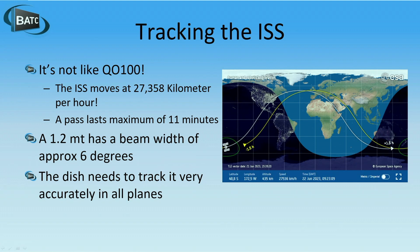This was actually written for a non-AMSAT audience, but of course you'll understand: it's not like QO-100. It's moving rather fast and a pass lasts a maximum of 11 minutes, which means there's an added level of complication. You need to track it, and a 1.2 metre dish has a beam width of about 6 degrees, so you've got to keep it fairly accurate for the whole pass — particularly if you want to receive it at the margins.